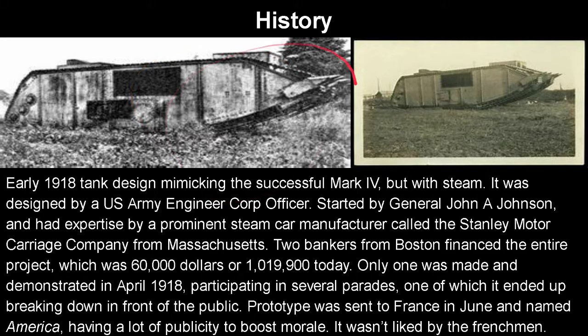Now onto the US Engineer Corps steam tank. It was an early 1918 tank design basically mimicking the Mark IV but with steam. As you can see, it is a Mark IV. It was designed by a US Army Engineer Corps officer — I do not know his name. The program was kickstarted by General John A. Johnson and had expertise by a prominent steam car manufacturer called the Stanley Motor Carrier Company from Massachusetts. Two bankers from Boston financed the entire project.